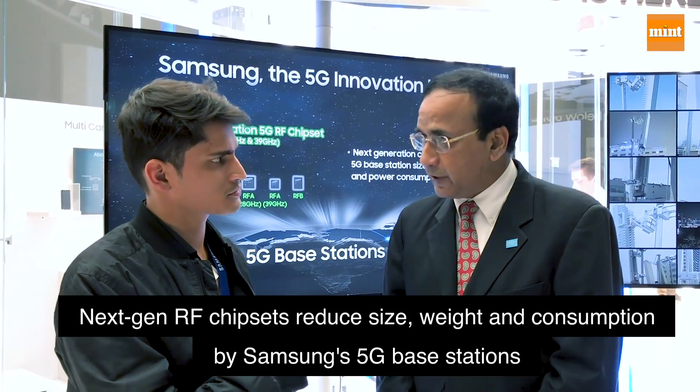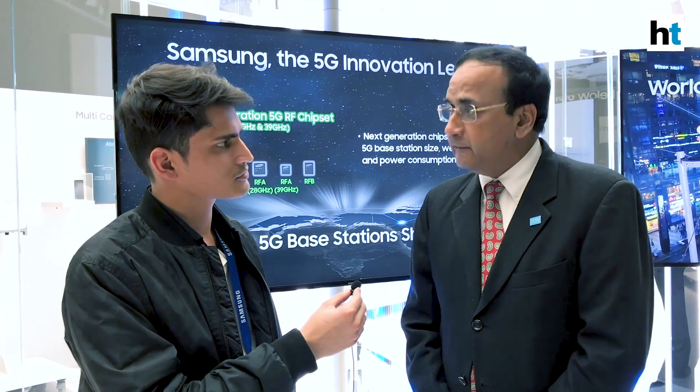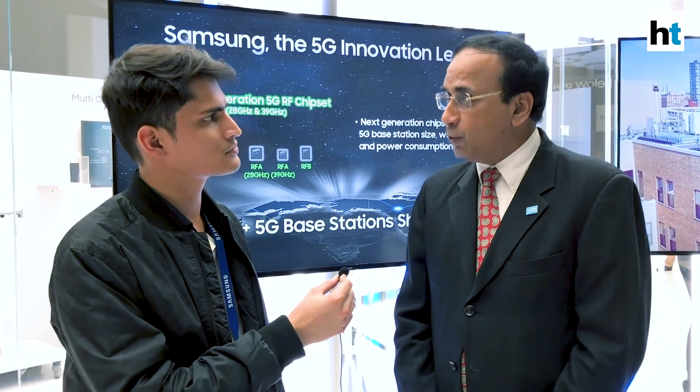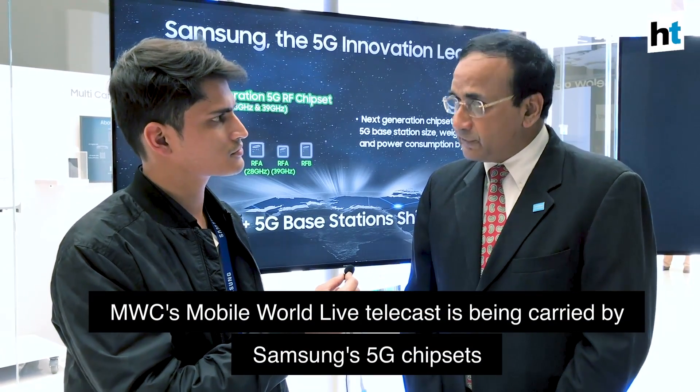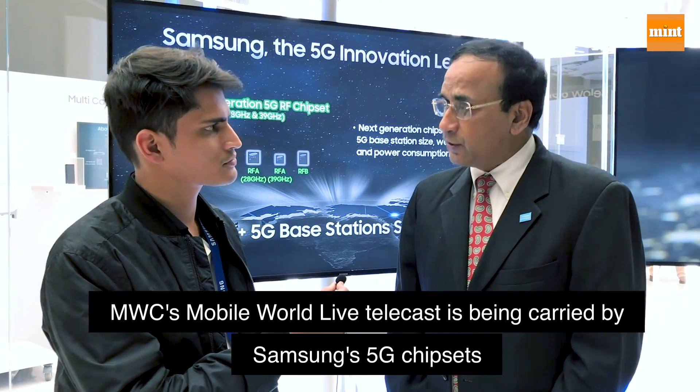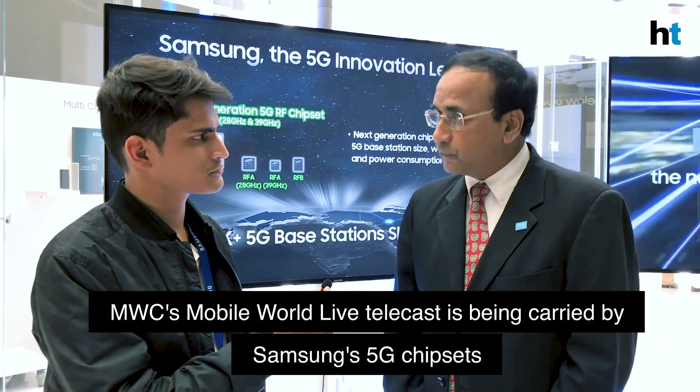These are some of our big highlights today. You may also be aware that Mobile World Live — the overall telecast covering not only this facility but many hotels in Barcelona — is being carried by the Samsung 5G network as well as Samsung 5G smartphones today.